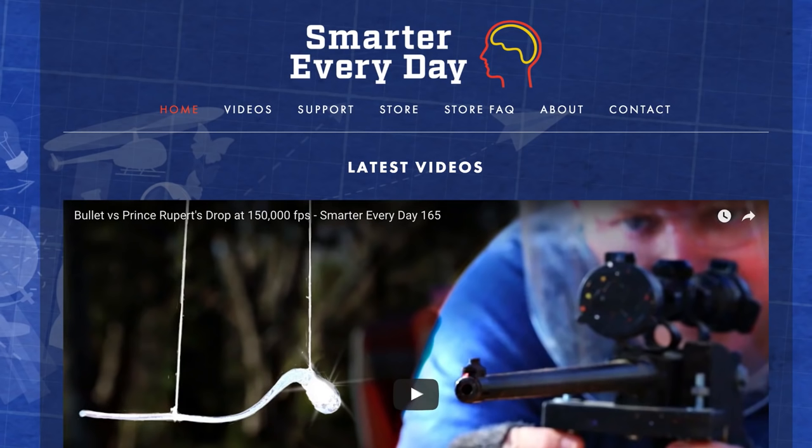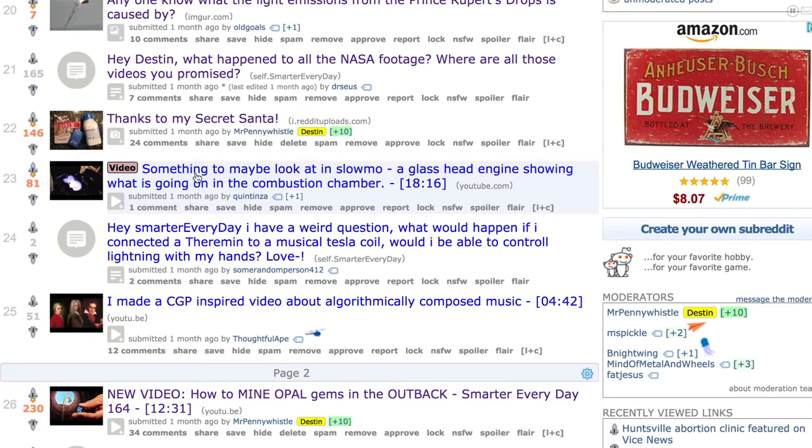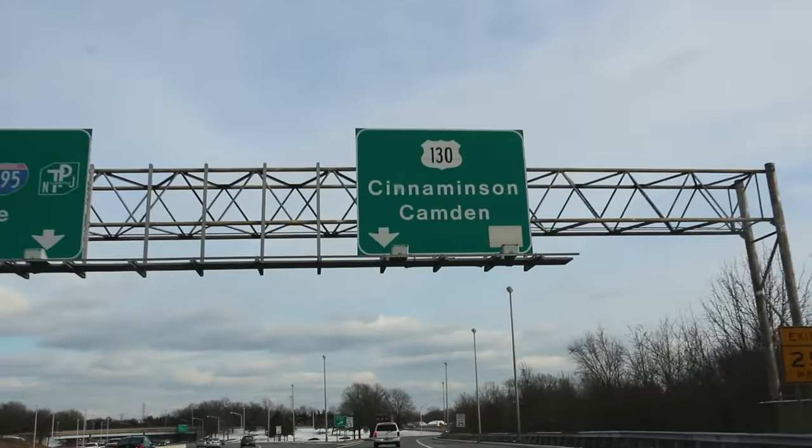Someone posted on the Smarter Every Day subreddit that there's a channel called 805 Road King that had created a transparent engine. So I loaded up the high-speed camera and went to Cinnamonson, New Jersey to meet Everett.